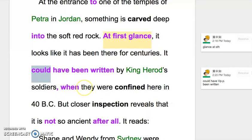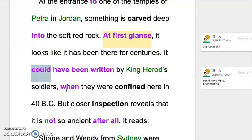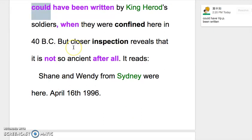When they were confined here in 40 BC. 这个逗点 when，时间只是一个补充说明，所以用逗点，不需要特别用 when 来限定。逗点后面是补充说明。But closer inspection reveals that it is not so ancient after all — 'after all' 就是说到头来、究竟。